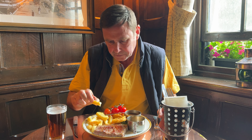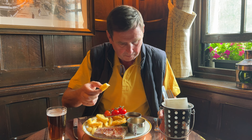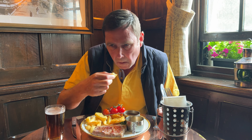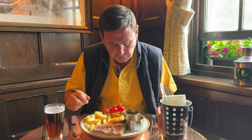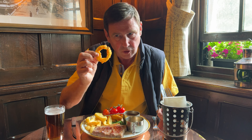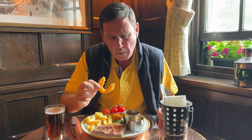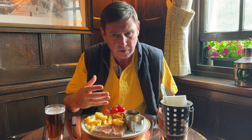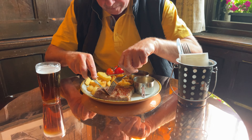Let's try one of their triple cooked chips. Very nice — crispy on the outside, really soft in the middle. Try it with a bit of the gravy. That's nice. Onion rings look really crisp. You heard the crispness of that.